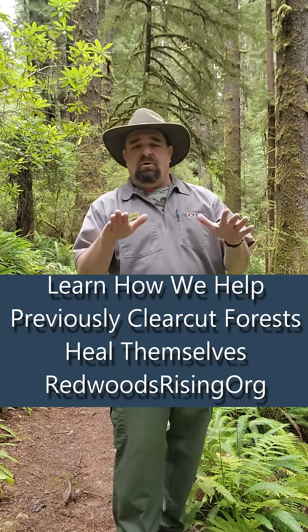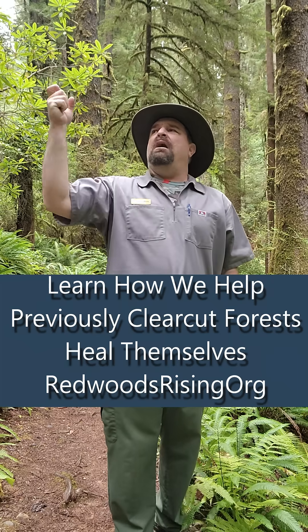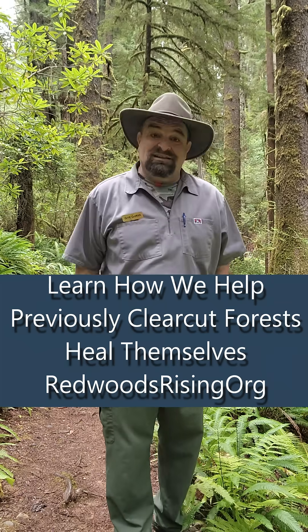You can learn more about Redwood Rising and how we help restore owl habitat at redwoodrising.org.